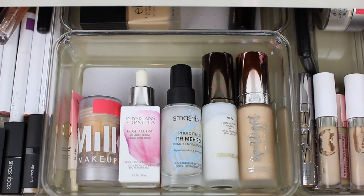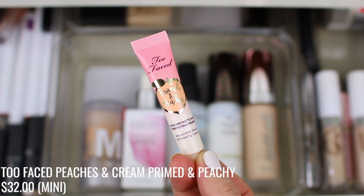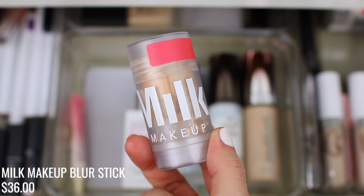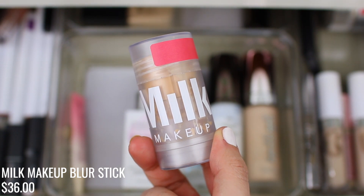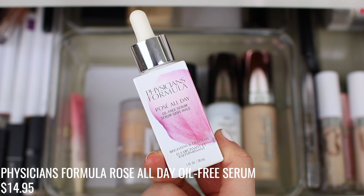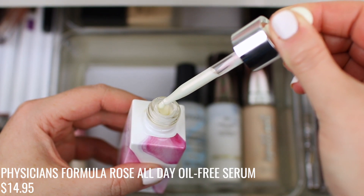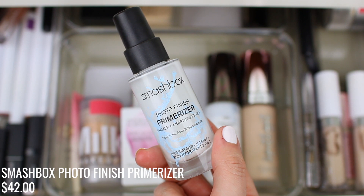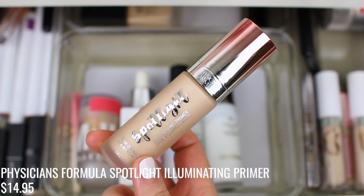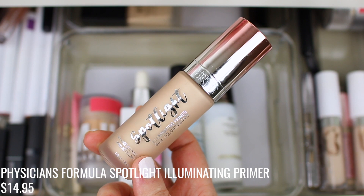Moving on to my April drawer, starting with face primers. First is the Smashbox Photo Finish Primer Water, which I use every single time I do my makeup. I also have the Too Faced Primed and Peachy Primer, which I'm still testing — this is the last month I'll try it before making up my mind. I'm adding in the Milk Makeup Blur Stick because I feel like I need a more mattifying primer. I've also been using the Rosé All Day Oil-Free Serum as a primer, plus the Primerizer as my absolute go-to, the Hourglass Veil Primer, and the Spotlight Primer from Physicians Formula — a glowy primer very similar to the Becca primer.